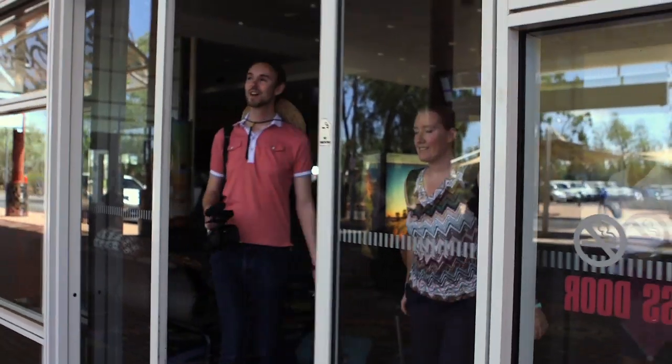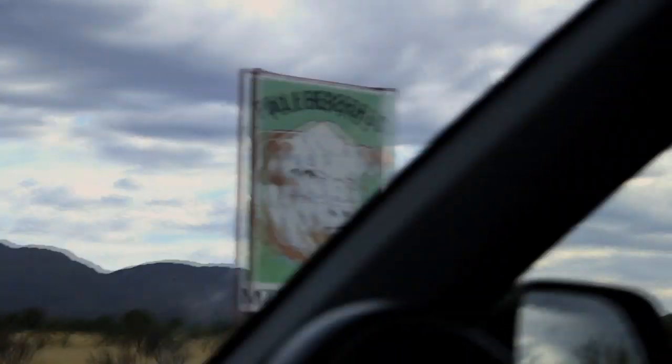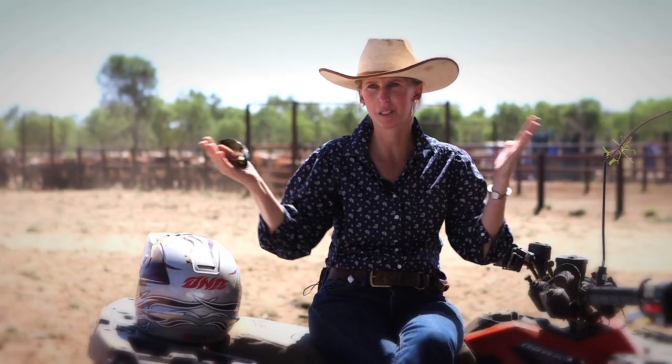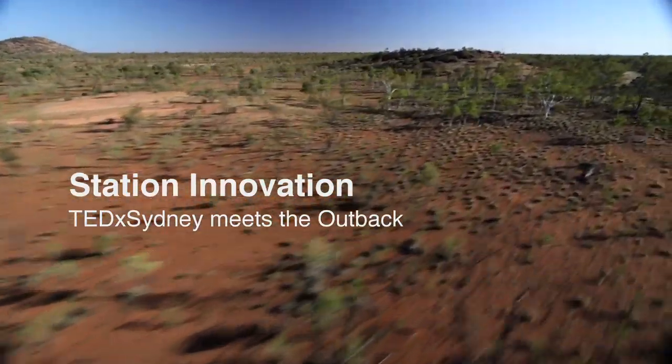This is Alice Springs — it's really hot. Very excited to be on my way to Mount Riddick Station. Won this amazing competition run by Target 100 to go check out a cattle station — an experience of a lifetime, introducing them to our lifestyle and amazing technology and innovation in the pastoral industry.